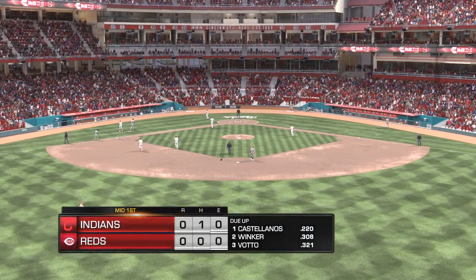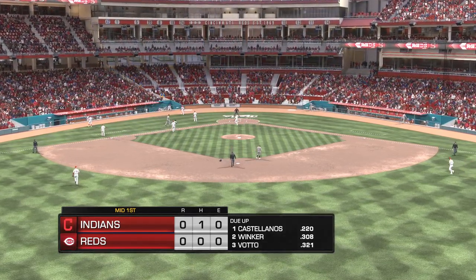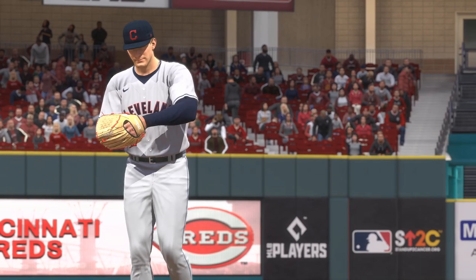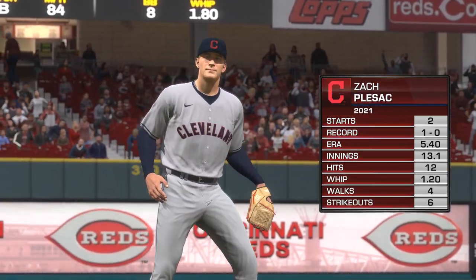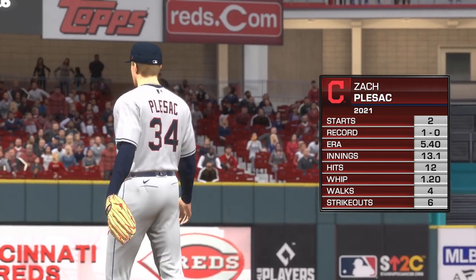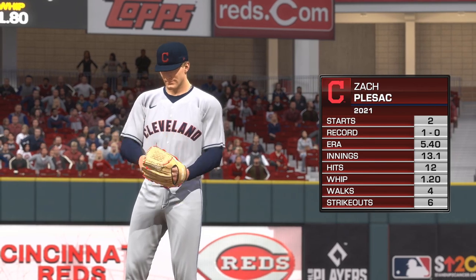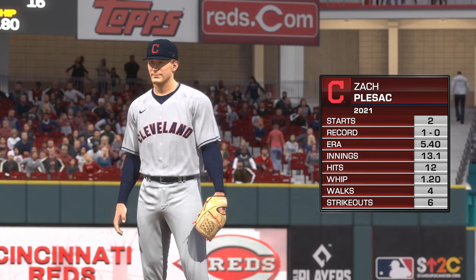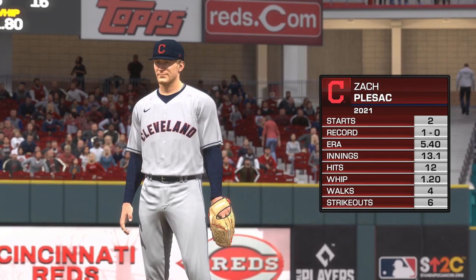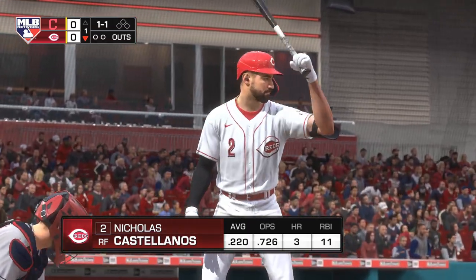No runs on one base hit, no errors, and no one left on. Now the Reds will get their first opportunity — no score. Zach Pleszak gets the ball for the Indians in this one. Dan, any thoughts? Hey Matt, this guy has what we call Uncle Charlie. What's that? That's the 12-6 curveball — simply look at your watch at the 12 and the 6. This guy throws old school, they call it a straight downer. However you want to call it, this guy has one of the best ones in the game right now. Nick Castellanos at the plate.